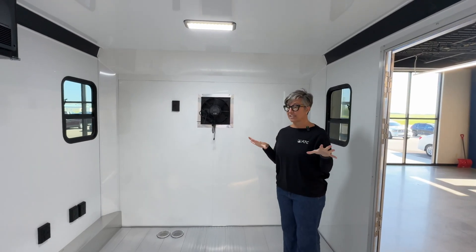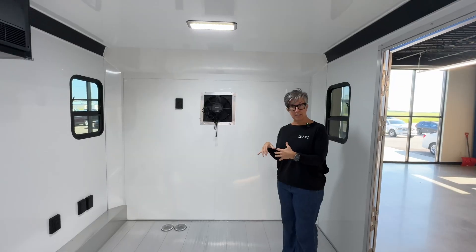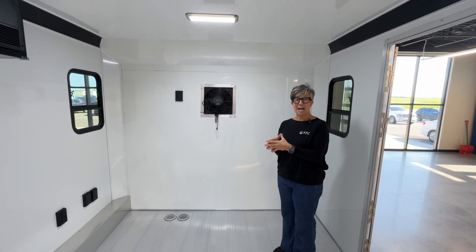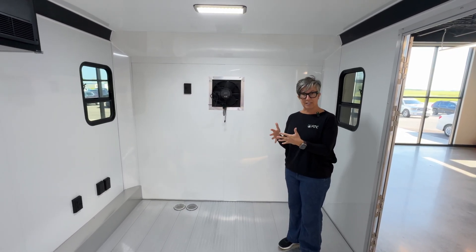Now we're inside, and this is kind of like a shell-type trailer. Samaritan's Purse is going to be putting their equipment into this unit. This is going to be used to make ice for those that are less fortunate because of what has happened with a disaster in their area.